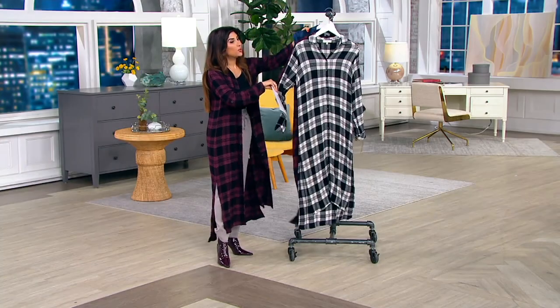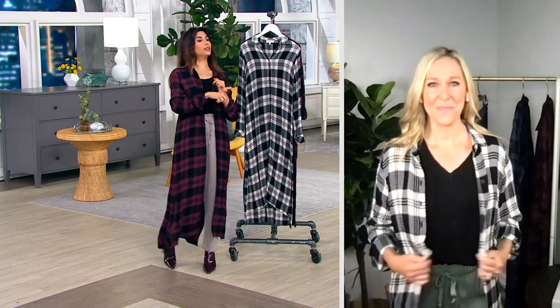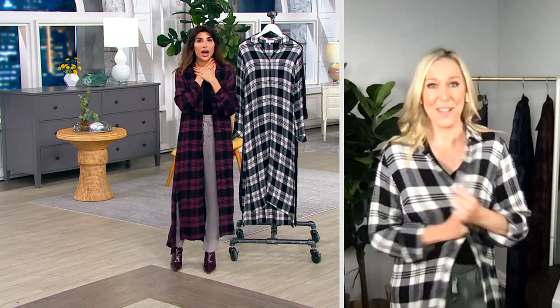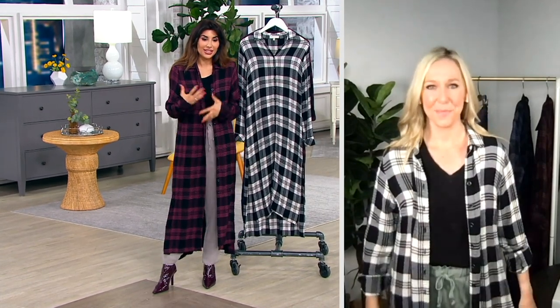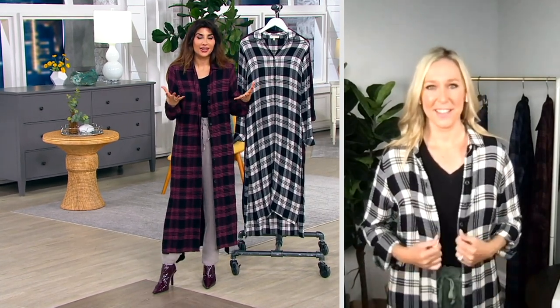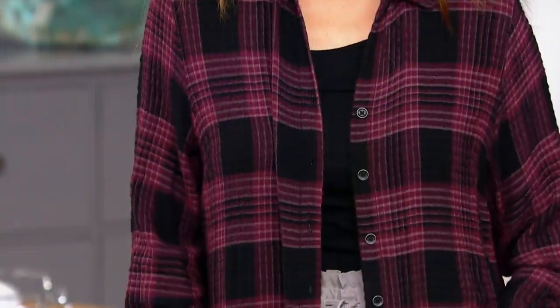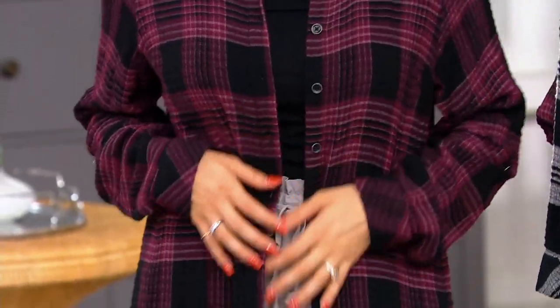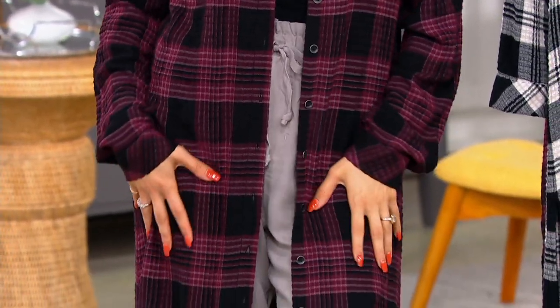I know we can wear this as a top, but I totally see this as a great layerable moment — thinking about it with mocknecks and turtlenecks, and just that little bit of jacket that gives you that festive plaid. It's so adorable. It's that easy piece where you throw it over. You leave it near the door and just throw it on. It is so cozy.